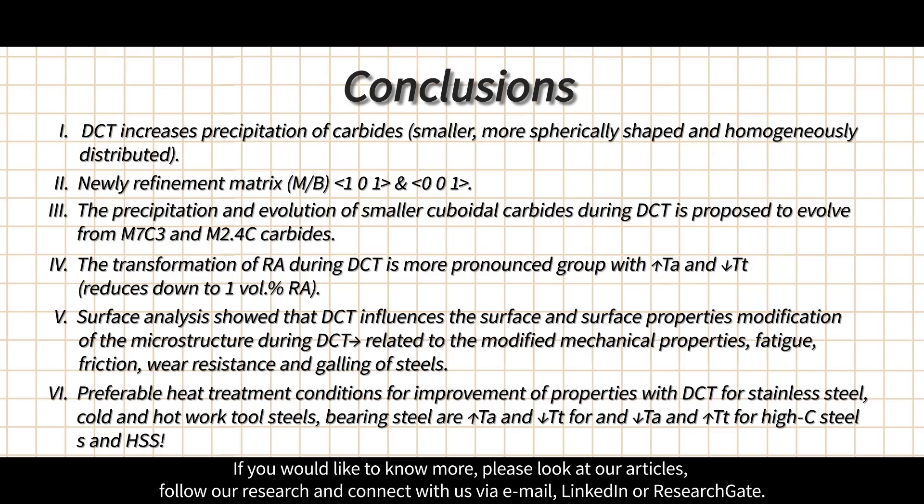If you would like to know more, please look at our articles, follow our research, and connect with us via email, LinkedIn, or ResearchGate.